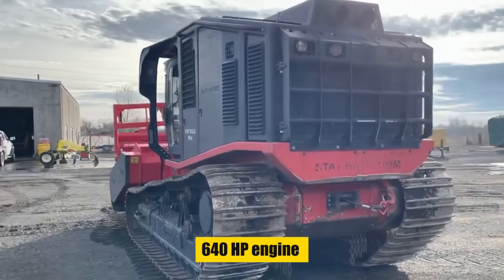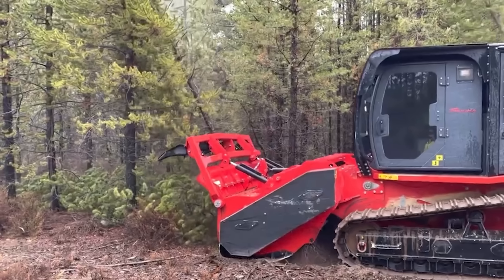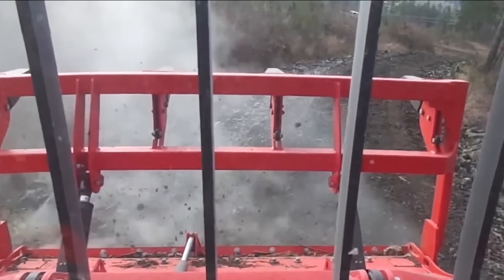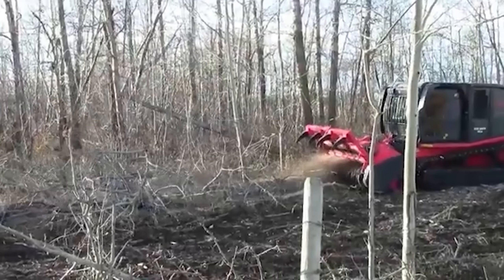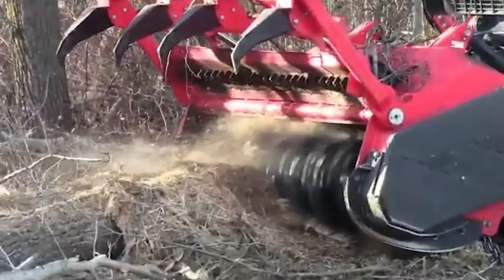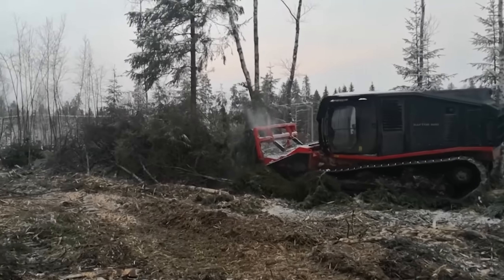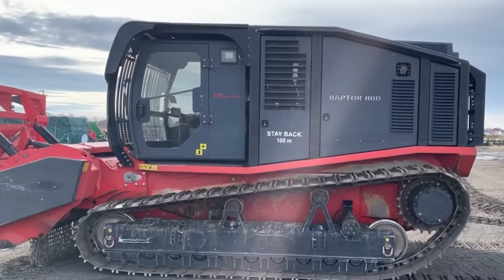Introducing the Prentoth Raptor 800 — far more than just a mulcher, it's a titan of vegetation control. Engineered in Germany, this heavy-duty beast redefines the meaning of land clearing. With a 35-inch rotor drum armed with razor-sharp teeth spinning at a staggering 2,300 RPM, the Raptor 800 devours everything from dense brush to stubborn stumps, leaving behind only finely chipped wood. Its 640-horsepower engine ensures no challenge is too daunting. Thanks to an optimized hydraulic system, it's also a champion of fuel economy.